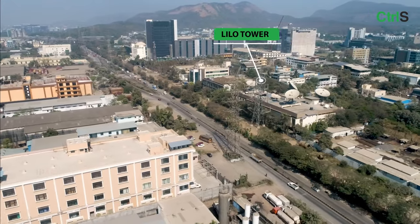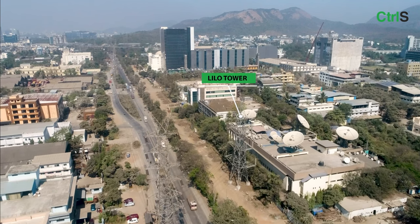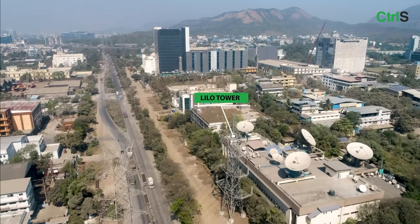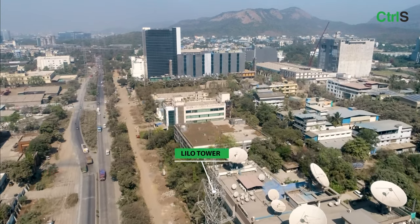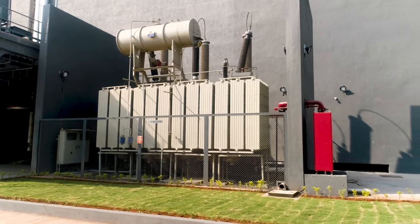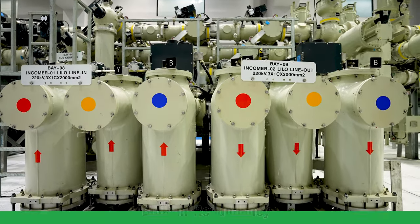Power is drawn through a line-in-line-out arrangement from two distinct substations, always ensuring availability of continuous power supply from either source on the same line. Source 3 is a radial connection from Mahapay substation, allowing the GIS substation to operate even under complete line-in-line-out failure, providing enhanced redundancy.